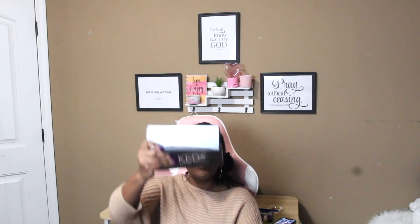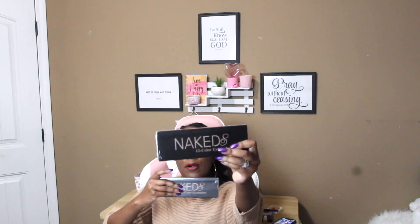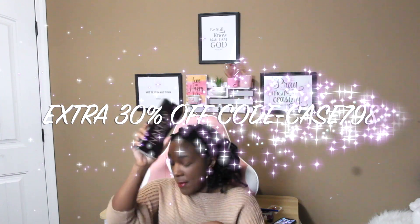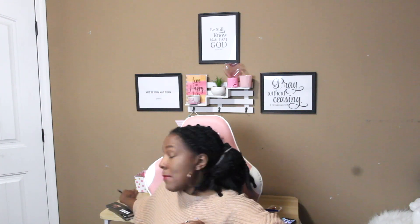This is the other package they sent me. I picked out these two naked palettes — one is a shimmer and one is a matte. I'm not going to open these yet because I'm planning on doing something with those. I also picked out this big black eyeliner — I'm not going to open this either.